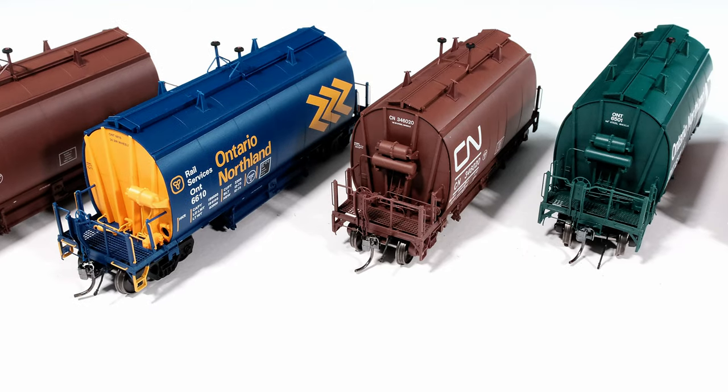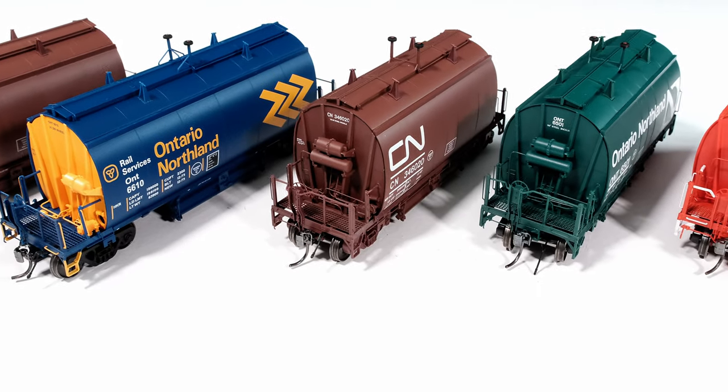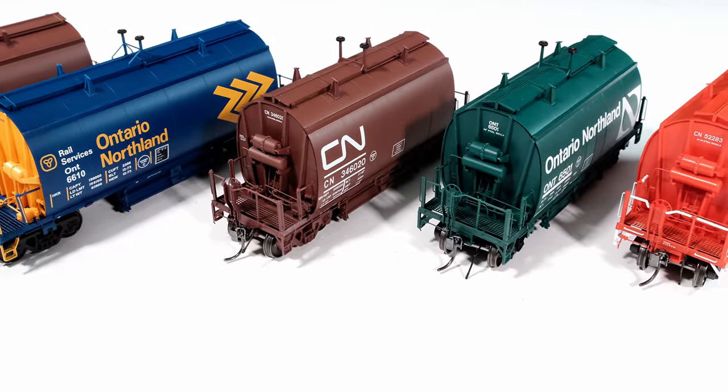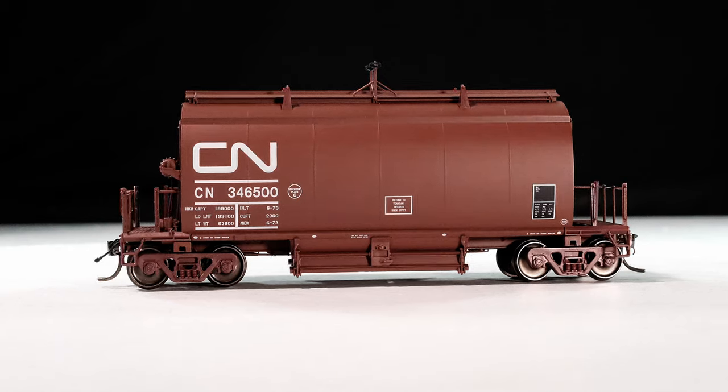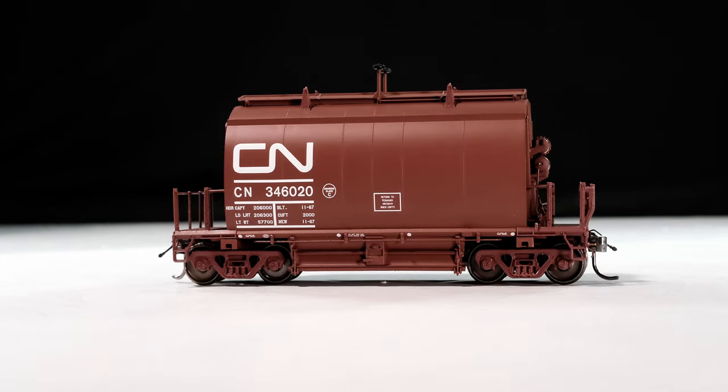The first one I have here today is the production samples for the NSC barrel ore hoppers in two different variations. As you can see, we've already got some of the CN cars and the Ontario Northland Progressive Scheme unboxed here, so let's have a look at the other ones I've got.